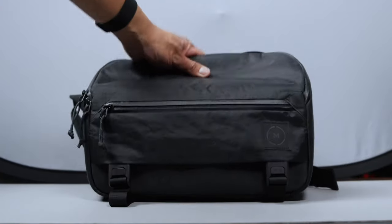I have five sling bags from three companies, but only one of them is the best. But let's find out if one of these four is better for you.